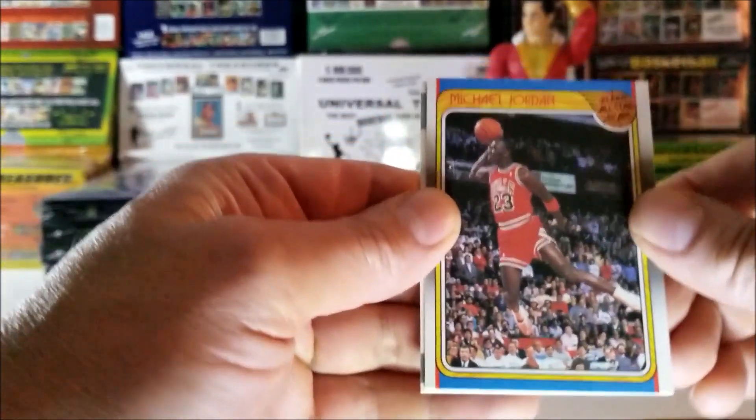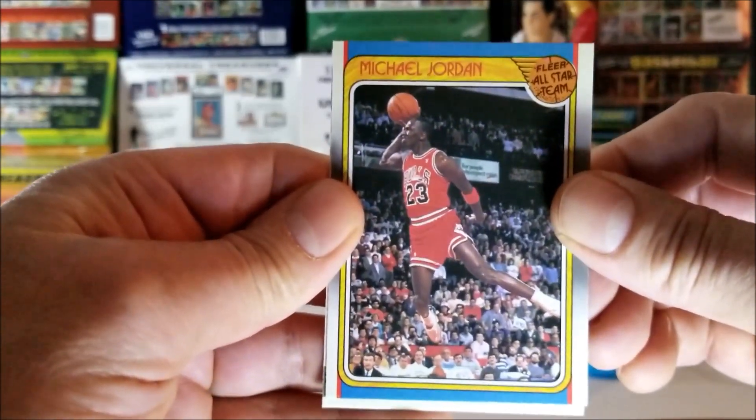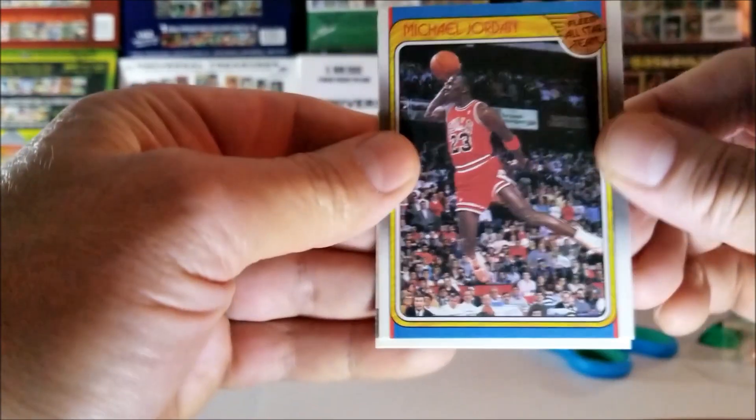Yes! 1988 Flair — Michael Jordan, Flair All-Star Team. Nice. That's a beautiful card.